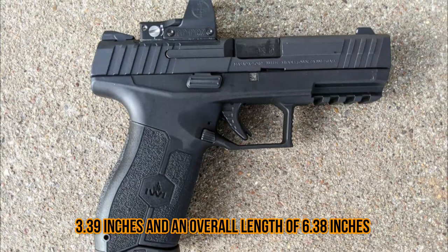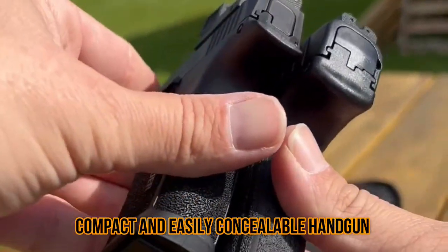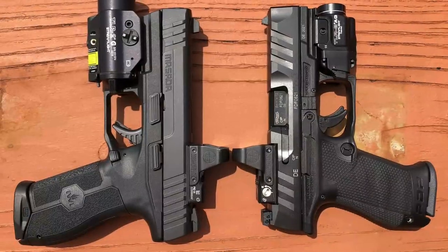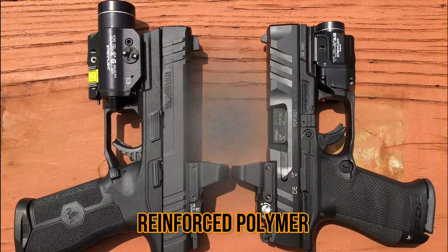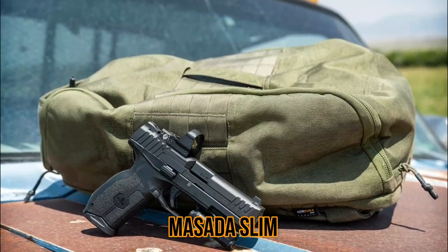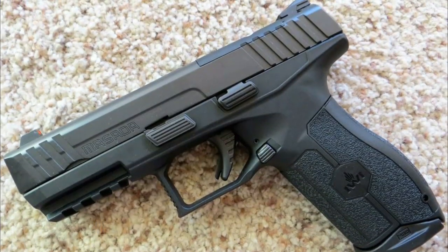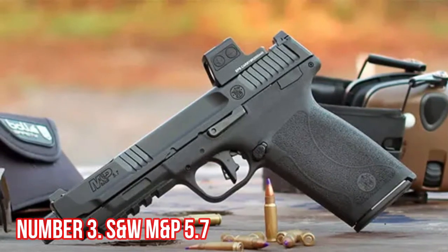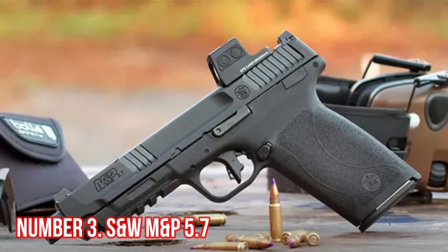It has a barrel length of 3.39 inches and an overall length of 6.38 inches, making it a compact and easily concealable handgun. The slide is made of high-grade steel and the frame is made of reinforced polymer, which makes the gun lightweight and easy to handle. The Masada Slim has a number of features that make it well suited for personal and home defense.